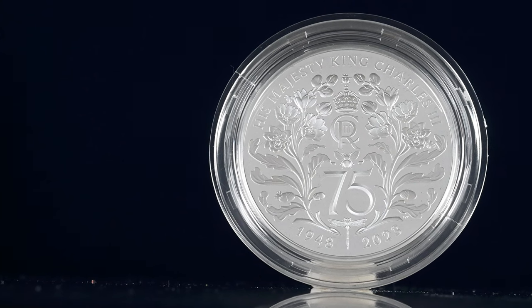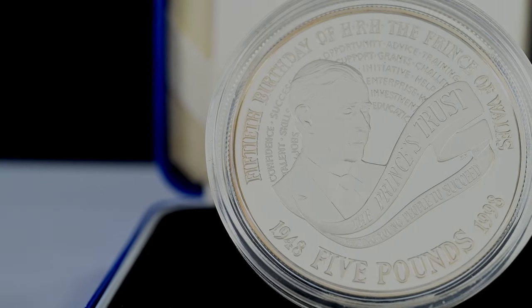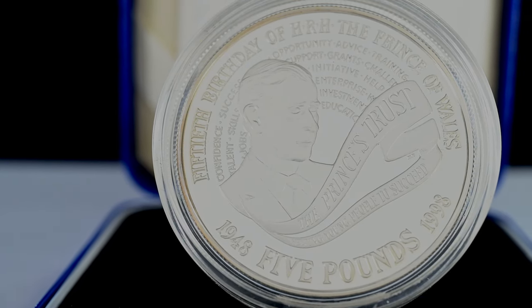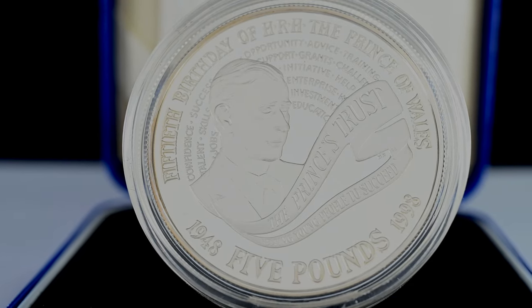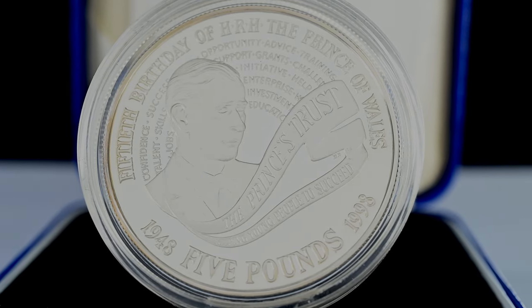This isn't the first time one of his birthdays has been celebrated on our coins. The first of his birthdays marked on our coins is also a £5 coin, minted 25 years ago to mark his 50th birthday. Then Prince Charles founded the Prince's Trust, which worked with young individuals to offer a range of training, experience and work, and it's celebrated on this coin.